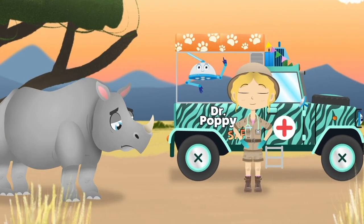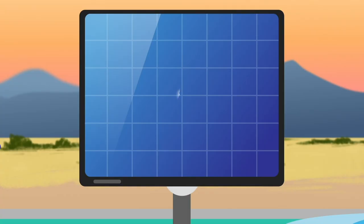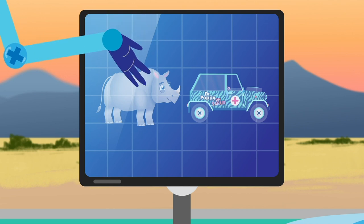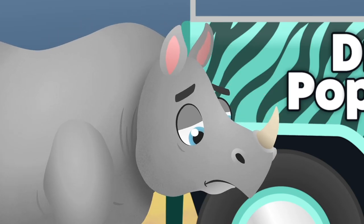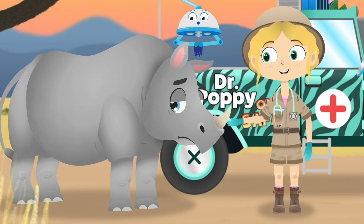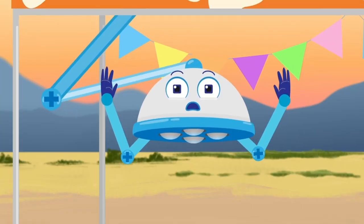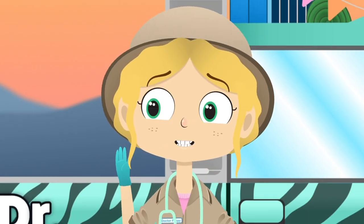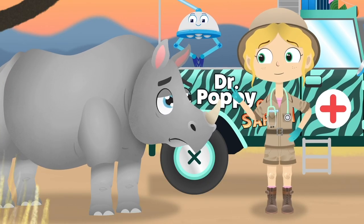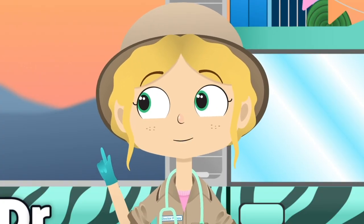Rhinos are enormous. They are covered in thick skin as tough as a suit of armour. And even though they only eat plants, they can grow to the size of a large car. Hello Shaka, what seems to be the problem? Goodness. Something is making you very itchy, isn't it? Let's have a look and see. Robbo, magnifying glass please.